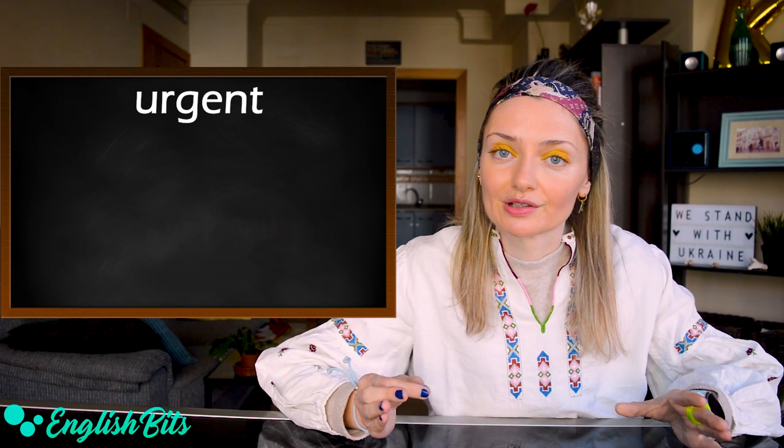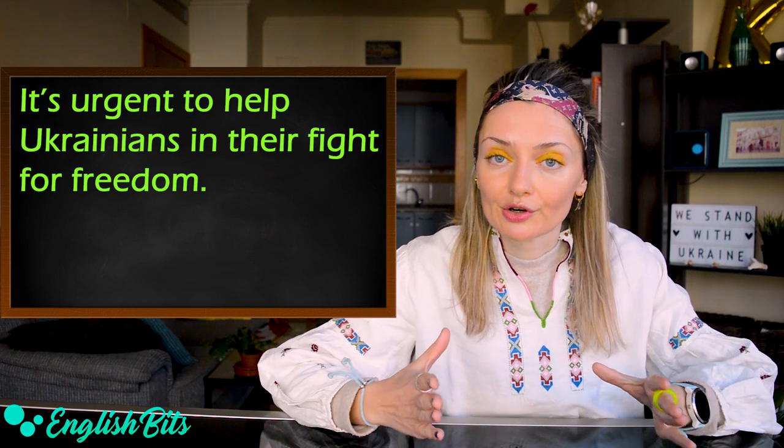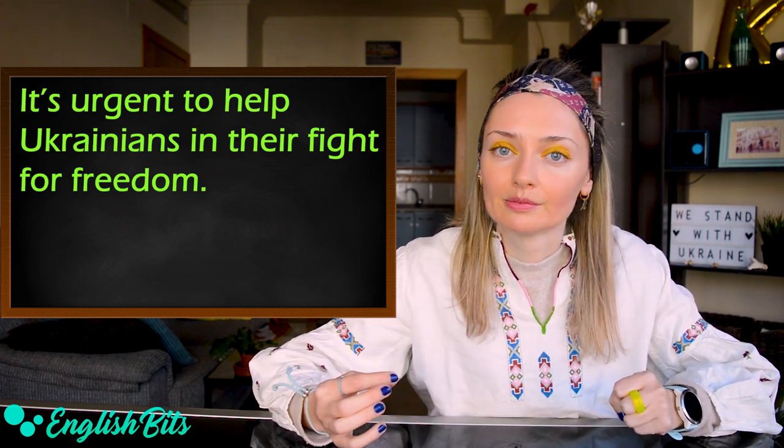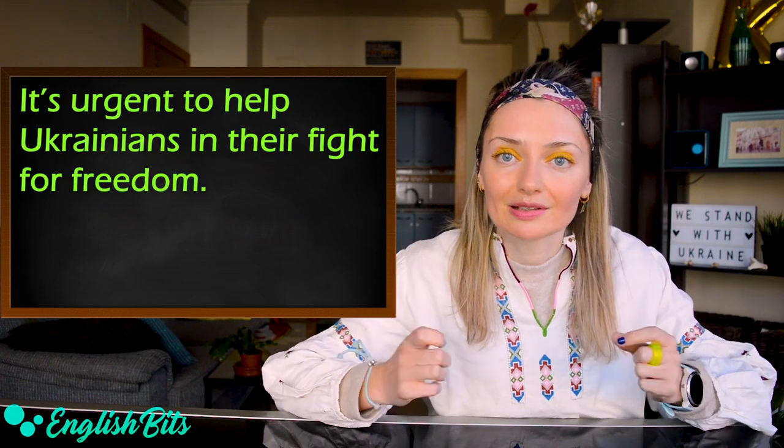Number nine: urgent. For example: it's urgent to help Ukrainians in their fight for freedom. I am a strong advocate of freedom.